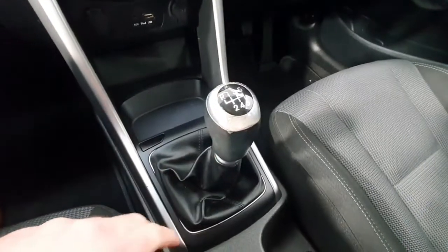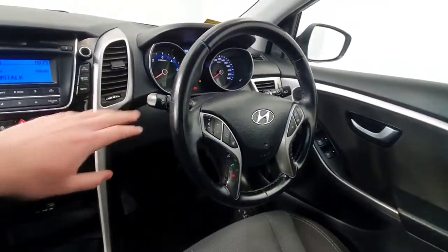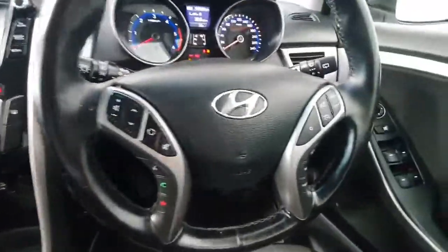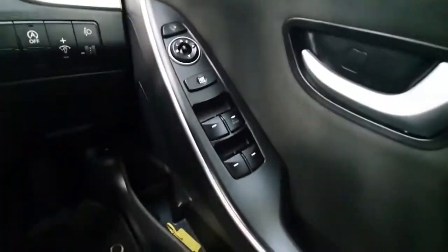It's a 6-speed manual gearbox with a 1.6 diesel, so very economical to run. It has automatic headlights and a multi-function steering wheel with phone and radio controls, along with cruise control and speed limiter. The car has covered just over 165,000 kilometres from new, and has electric windows all round and electric heated mirrors also.